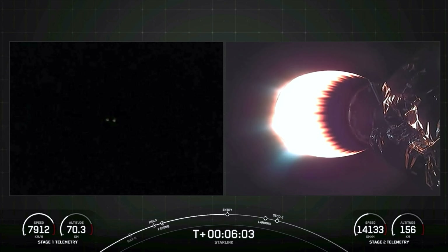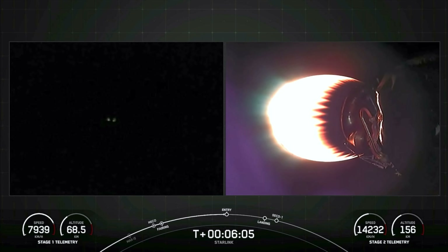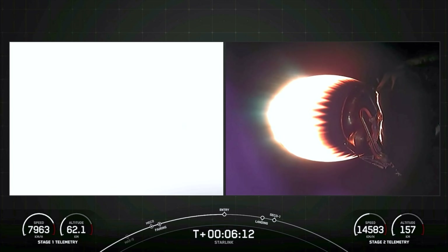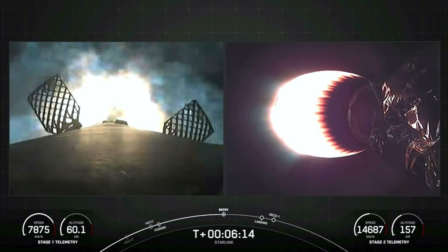Stage 1 entry burn startup. Stage 1, which we also call the booster, has ignited engines 1, 5, and 9 to slow it down for atmospheric re-entry.